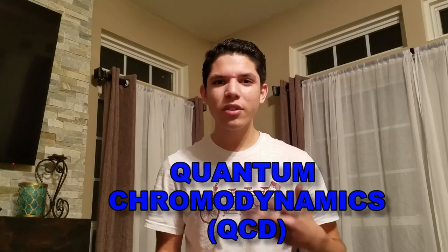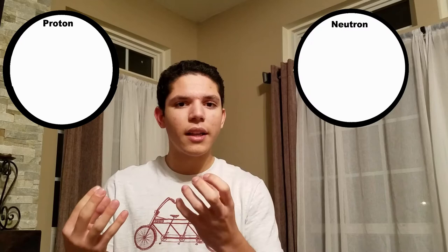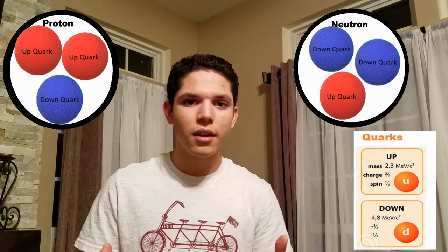Quantum chromodynamics describes particle interactions through the strong force. As you've been taught in most chemistry classrooms, the atom breaks down to protons, neutrons, and electrons. Once you go farther than that and break down the protons and neutrons, you'll find that they are comprised of smaller particles called up quarks and down quarks — basically quarks.